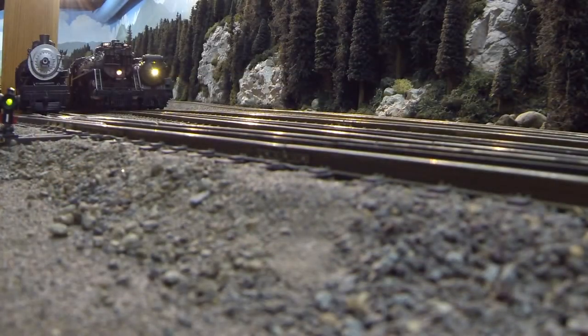Meanwhile, on the opposite end of the layout, a Great Northern S2 powers up at the front of the Oriental Limited and prepares for its journey across the layout, in the opposite direction of the California Zephyr. Now departing for Seattle on Track 2, the Oriental Limited.